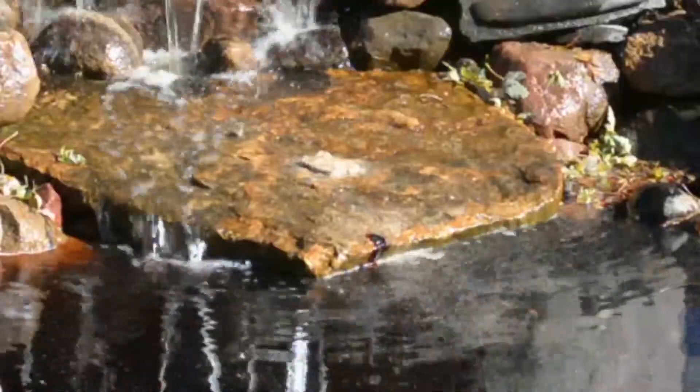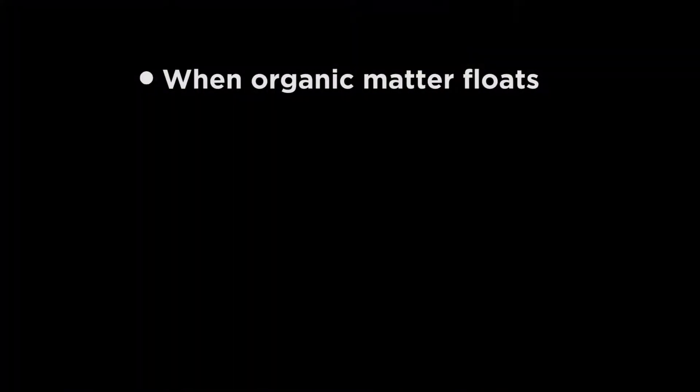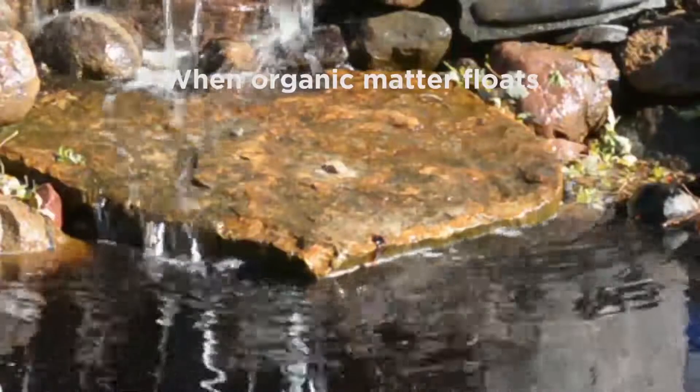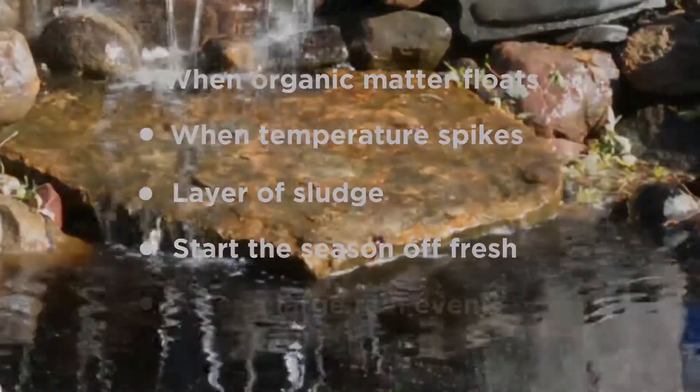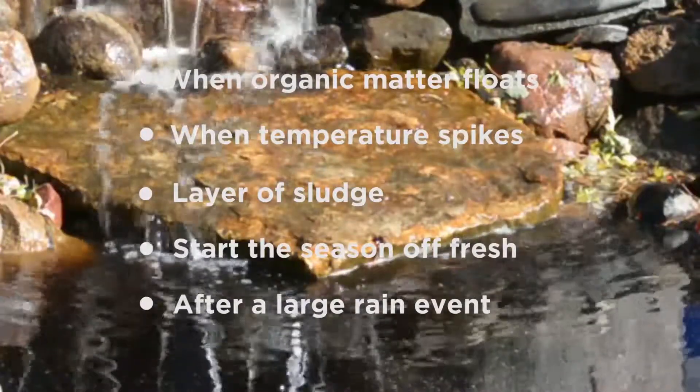You should use Natural Blast when organic matter floats on your pond or is suspended in the water, when temperature spikes increase organic growth, if your pond has a layer of sludge, when you need to start the season off fresh, or after a large rain event when new organic matter has been washed into the pond.